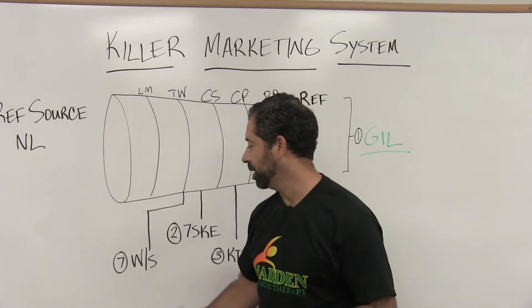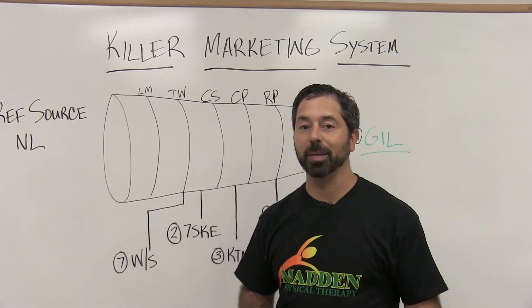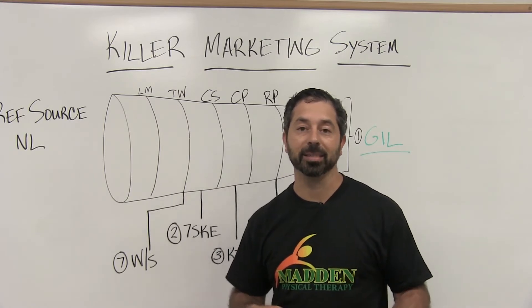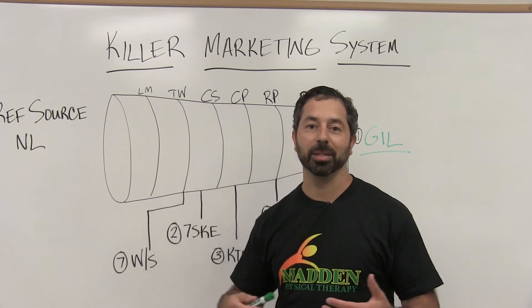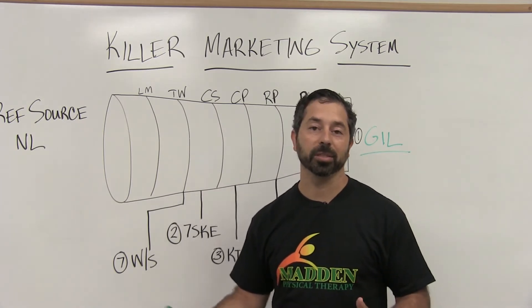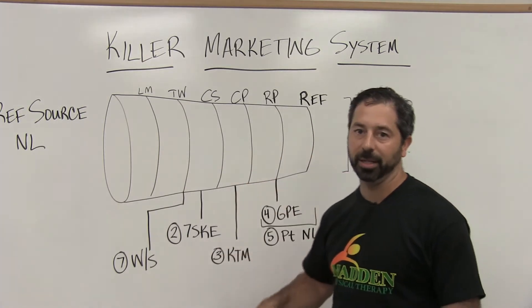Step number two is right before the core service and it's called the seven step killer exam. It's basically seven bases that every therapist should touch during the history portion of the initial exam — the 97001 — to maximally ensure that the patient is going to be compliant with the plan of care, that there's understanding of what the person has wrong, what they're working on, what successful treatment looks like, and that there's an agreement on that.